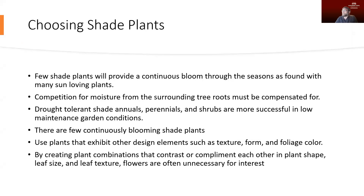Very few shade plants are going to give us continuous blooms — that tends to be more of something we see with full-sun plants. Since shade plants are often going to be placed underneath trees, they're going to be competing for water with those larger plants, so we want to make sure they're going to get the moisture they require. If you're looking for lower-maintenance plants, going with plants that are a little bit drought tolerant is a good idea, since they're likely to wind up in those conditions.